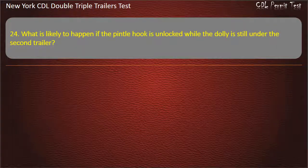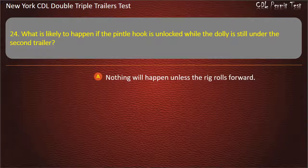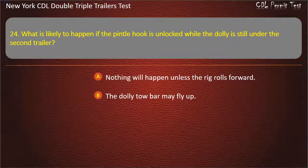Question 24: What is likely to happen if the pintle hook is unlocked while the dolly is still under the second trailer? Nothing will happen unless the rig rolls forward. The dolly tow bar may fly up. The air lines will rupture. Answer: The dolly tow bar may fly up.